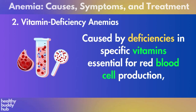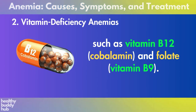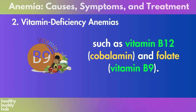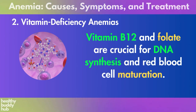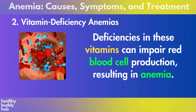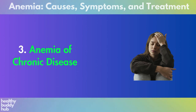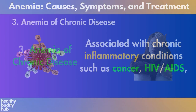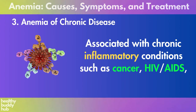Two: vitamin deficiency anemias, caused by deficiencies in specific vitamins essential for red blood cell production, such as vitamin B12 (cobalamin) and folate (vitamin B9). Vitamin B12 and folate are crucial for DNA synthesis and red blood cell maturation. Deficiencies in these vitamins can impair red blood cell production, resulting in anemia. Three: anemia of chronic disease, associated with chronic inflammatory conditions such as cancer, HIV/AIDS, rheumatoid arthritis, and other chronic diseases.